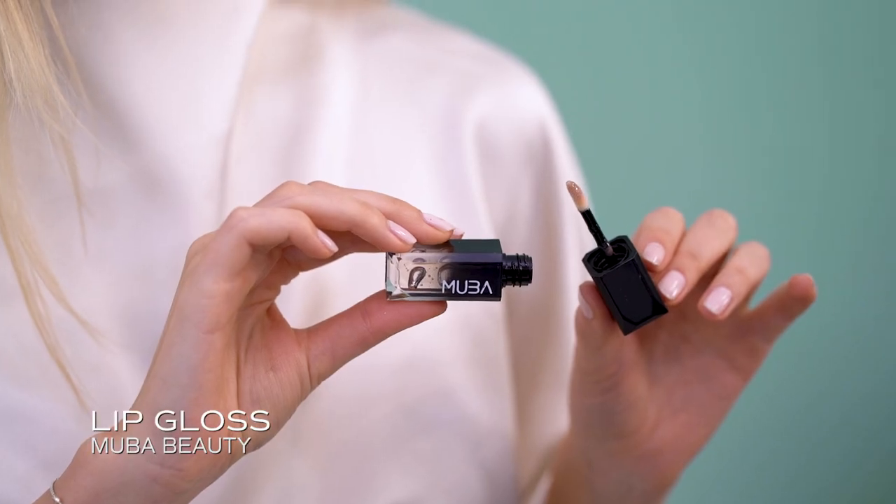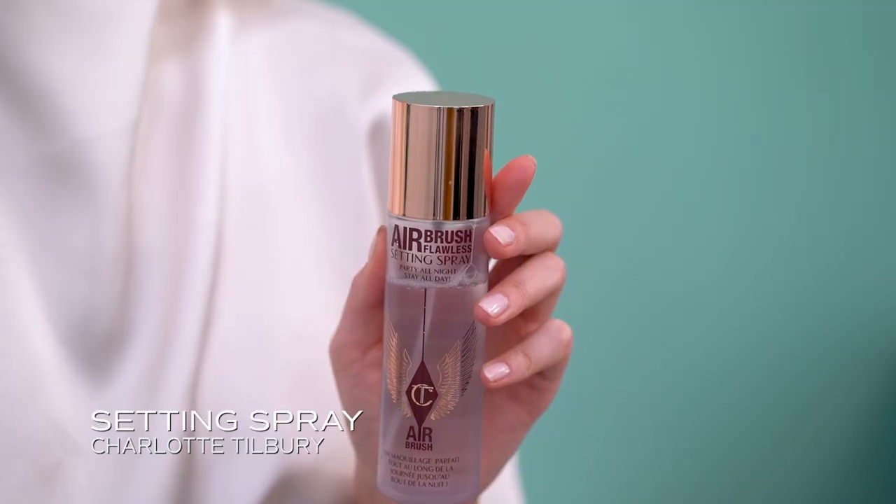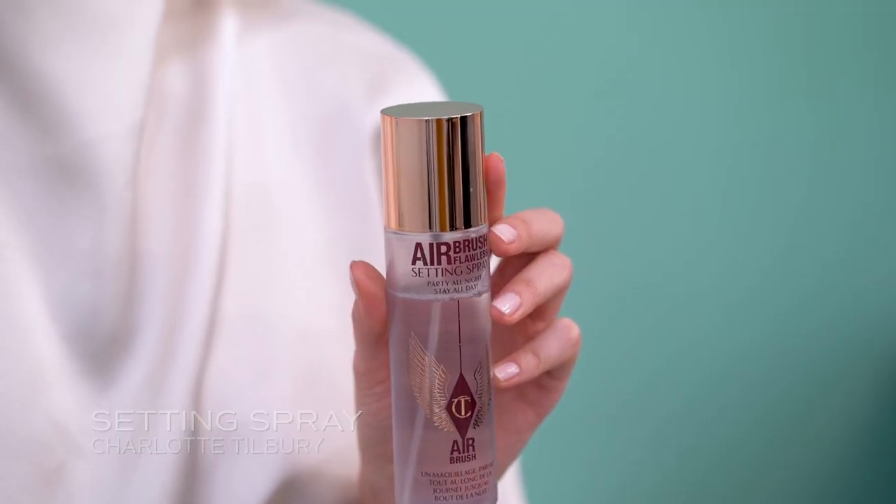Over this I will put on lip gloss and then I'm finished. I almost forgot - the setting spray I use is from Charlotte Tilbury, one of my favorite brands, and I spray it all over my face to fix everything.